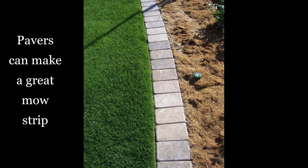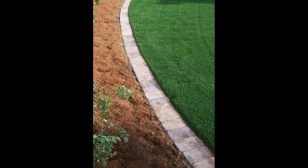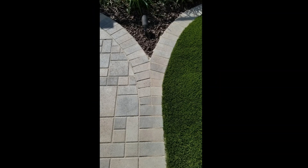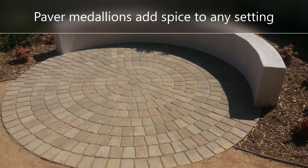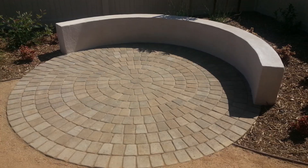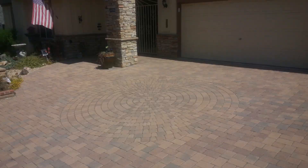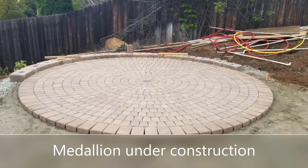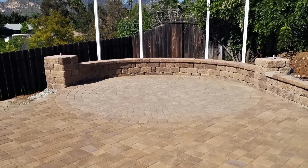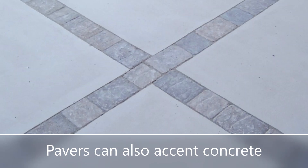You can also use pavers for mow strips — the feature you use to separate grass from a planting area so you can run the lawnmower really nicely. Paver medallions are really cool too. These are actual kits you buy from the paver company, and you can use them to spice up patios or driveways. You can also use them to accent concrete, just to break it up so it's not one massive concrete patio — put a little ribbon of pavers in there.